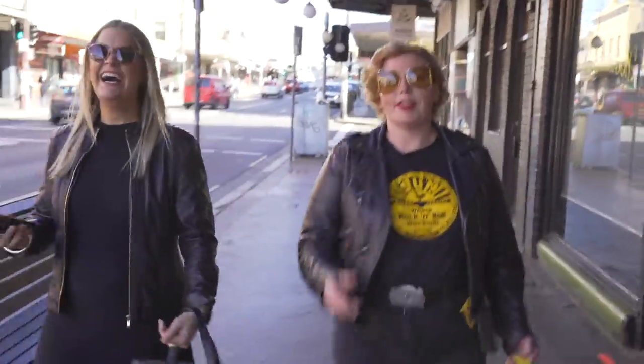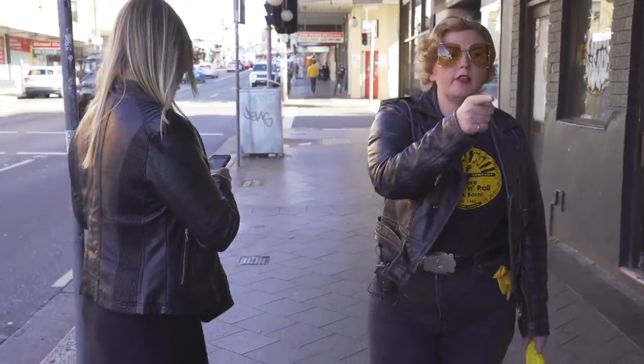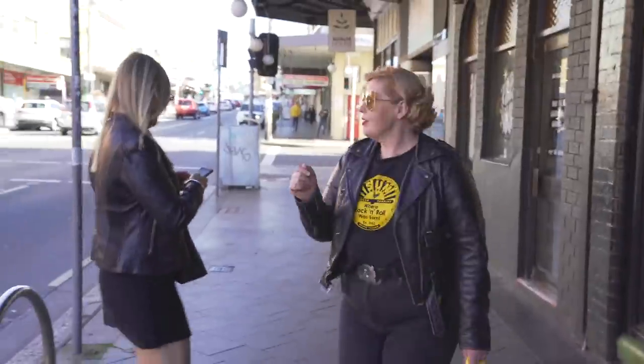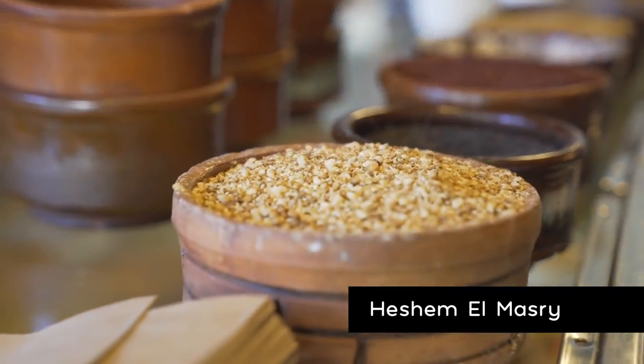Cairo Takeaway, which is our next spot, is just down on Enmore Road. It's a fantastic place to eat before going to see a gig at the Enmore — it's inexpensive and it's delicious. There's not much happening on the Egyptian restaurant side of things.